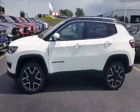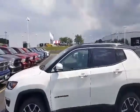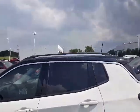Hi, it's Patrick DeToyle at Frank Boucher Jeep in Janesville with a quick video on the 2017 Jeep Compass Limited, white with the black roof.